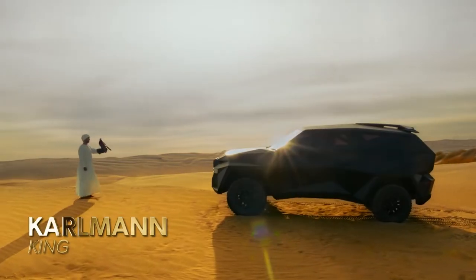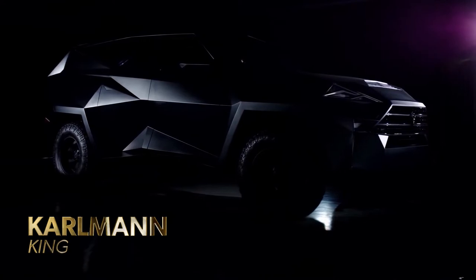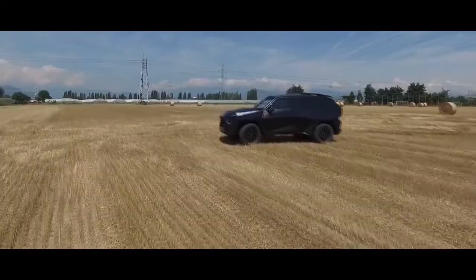Kullman King. The Kullman King is not only designed like a stealth bomber, but it also costs just as much. The King is as luxurious as its name implies, and it's comparable to a military vehicle on the outside.